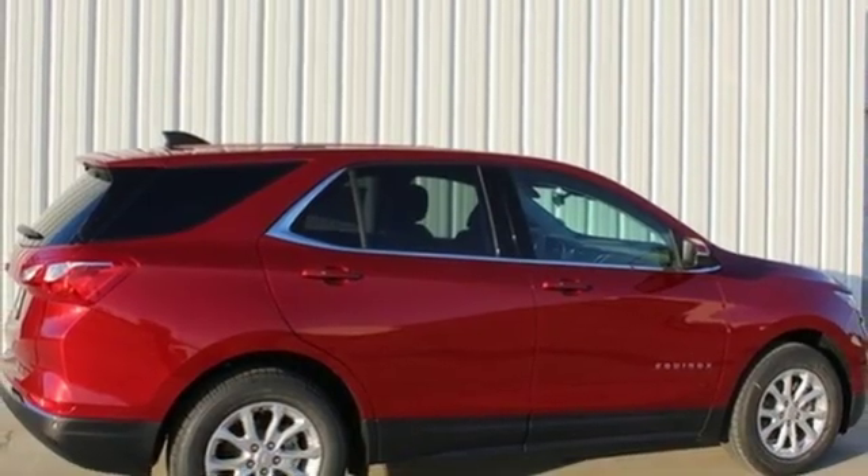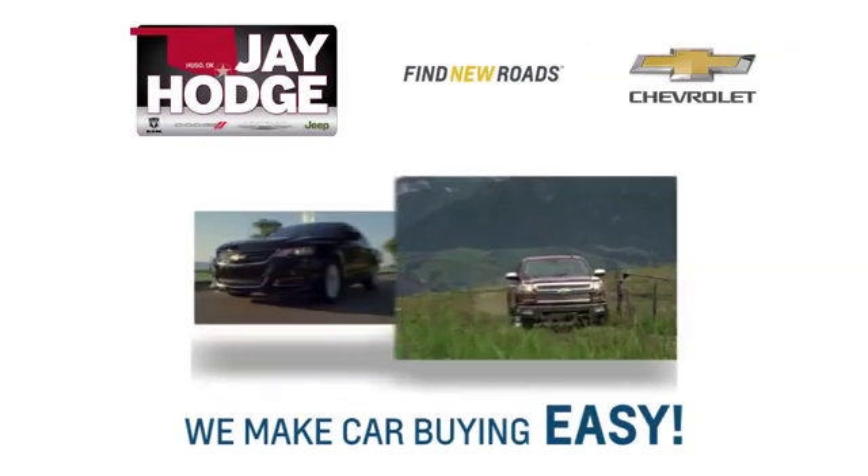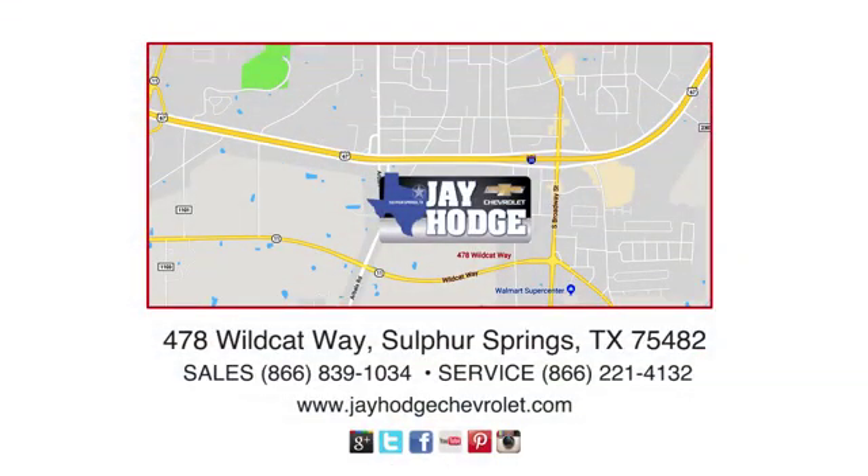Hurry in today for a test drive. Don't overpay. Come see Jay. We make the car buying process easy. Jay Hodge Chevrolet is located on Wildcat Way in Sulphur Springs.